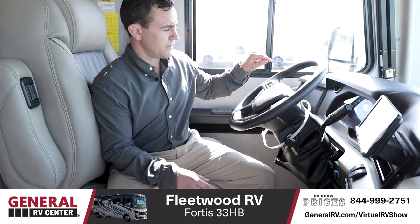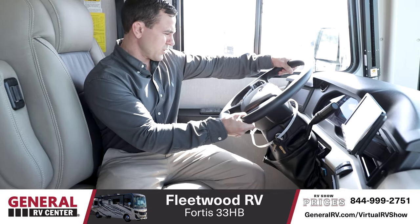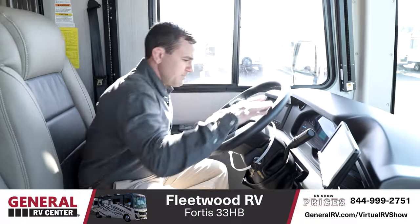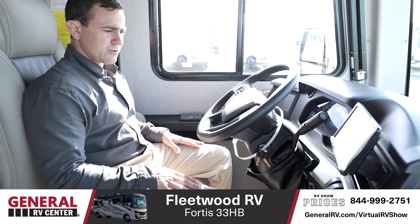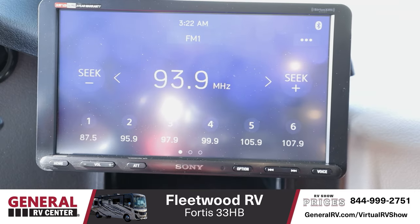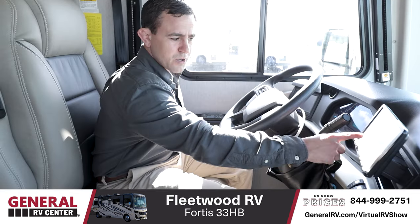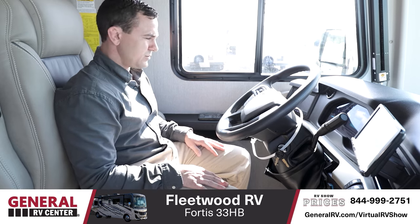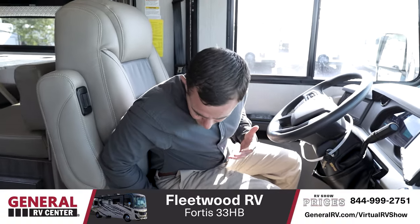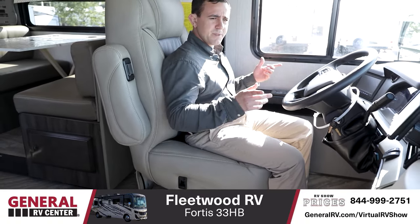They've upgraded the electronics in the RV, so you have digital components built in and a much nicer, more comfortable steering wheel with buttons built right in. As you're driving, there are two separate touchscreen panels — one for your cameras in the right, left, and rear, and the other for your stereo navigation. This one also does Apple CarPlay or hooks up to your phone. Altogether, very open and spacious, with a comfortable seat and pretty good visibility on all sides.